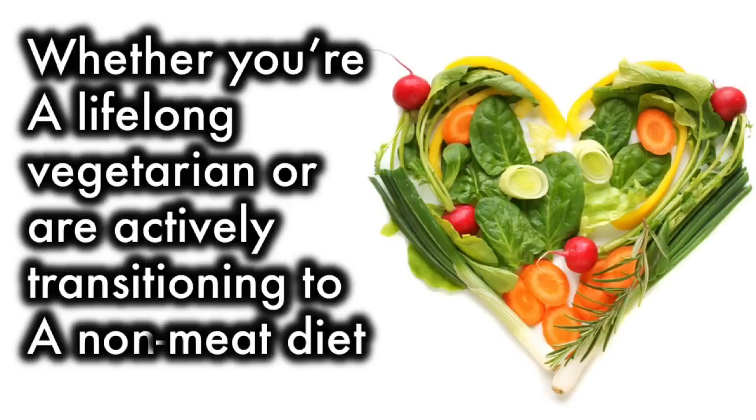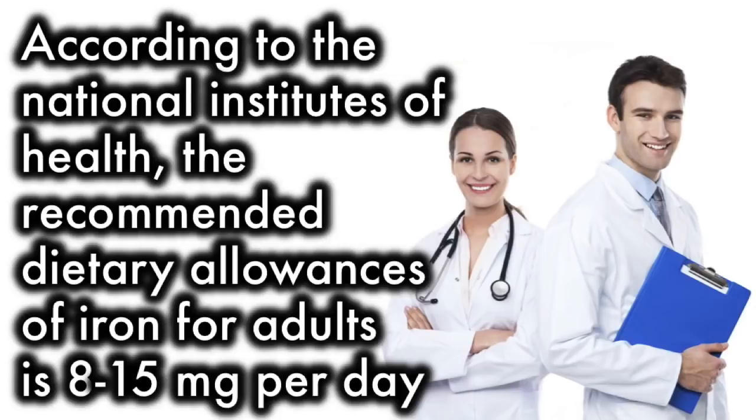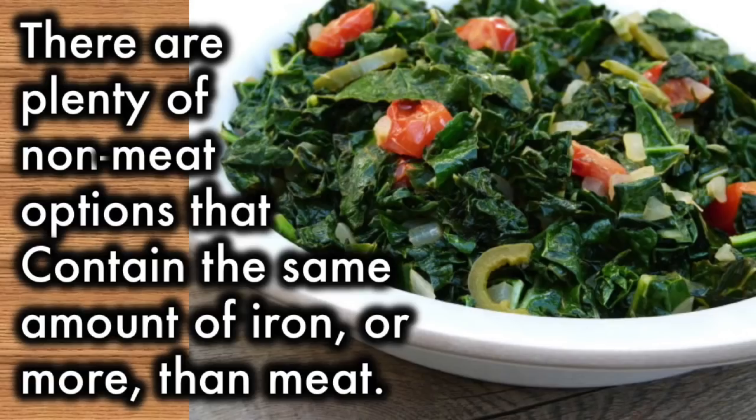Whether you're a lifelong vegetarian or actively transitioning to a non-meat diet, a common concern is making sure you consume plenty of iron. According to the National Institutes of Health, the recommended dietary allowances of iron for adults is 8 to 15 mg per day. While meat is often at the top of the list of recommended sources of iron, there are plenty of non-meat options that contain the same amount or more.